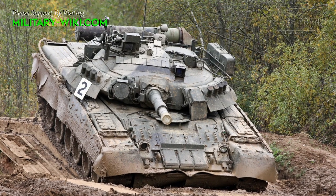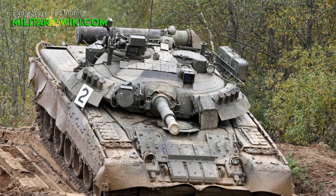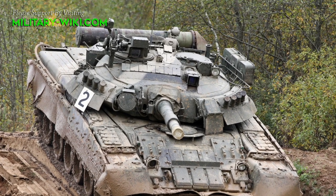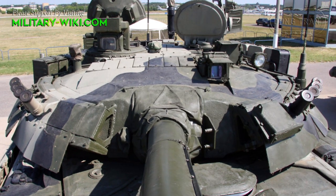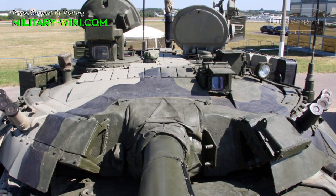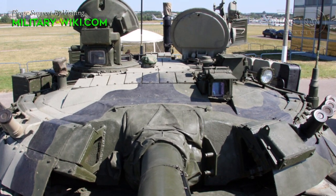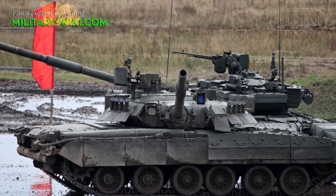The T-80U is equipped with better armor than previous versions, specifically the Contact-5 explosive reactive armor system. A thermal imaging viewfinder helps the T-80U fight more effectively at night, which was a major limitation for previous Soviet main battle tanks.